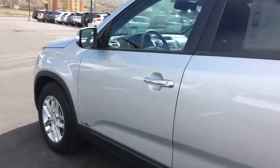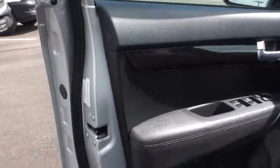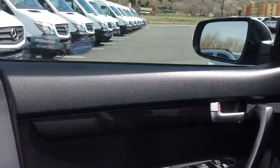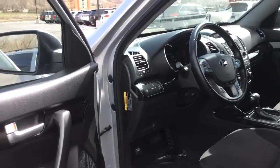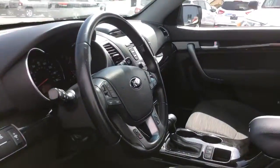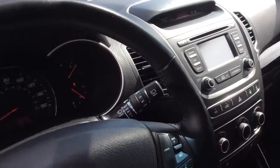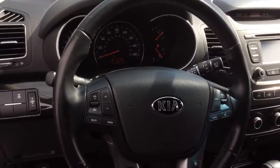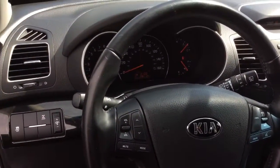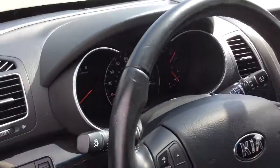It does have keyless entry. I'll give you a peek at the inside here. It's got a nice black wood trim. It's also got the heated seats, audio controls on the steering wheel, Bluetooth connectivity, and there's the mileage.